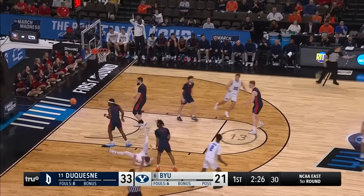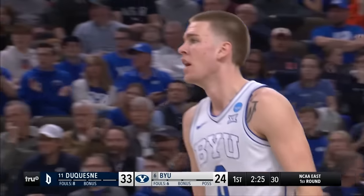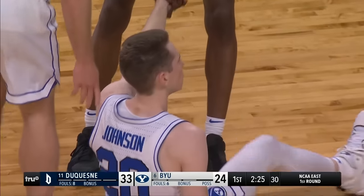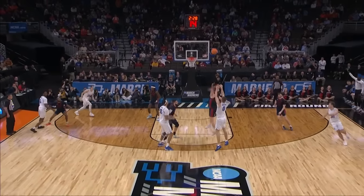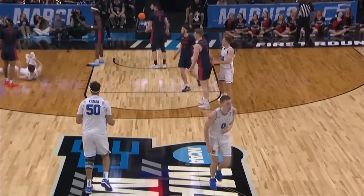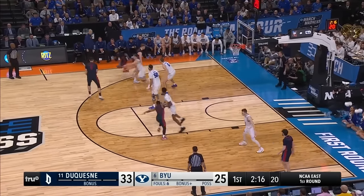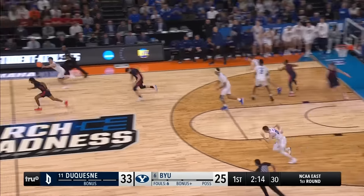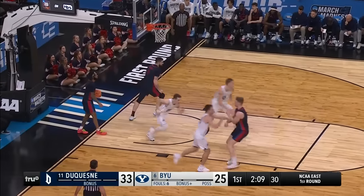Waterman — three, two. Oh, he banked it home. Count the bucket, the foul underneath. The foul's away from the shot — the three and the foul off the ball. This looks similar to that game when BYU upset Kansas. Can Duquesne take care of the ball? Dallin Hall right to the rim — he lays it in. That's all him right there.